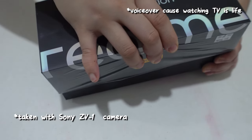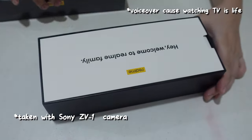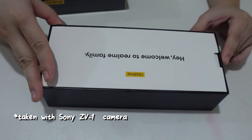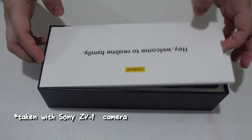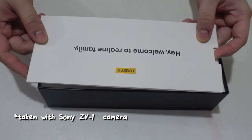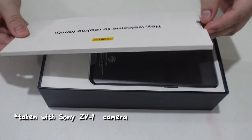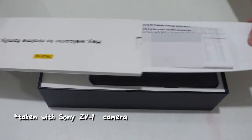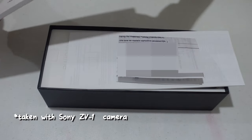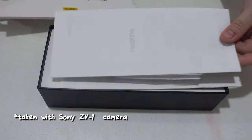The S21 starts at 60,000 to 65,000 pesos, compared to the Realme GT Master's 8GB RAM with 256GB memory for only 21,990 pesos. It also has another variant of 8GB with 128GB memory for 19,990 pesos.